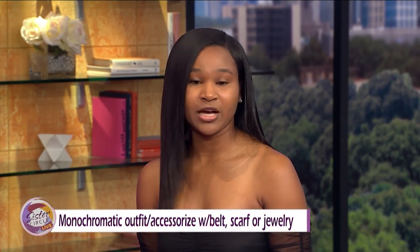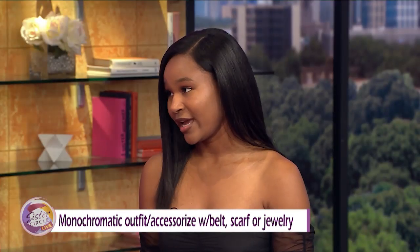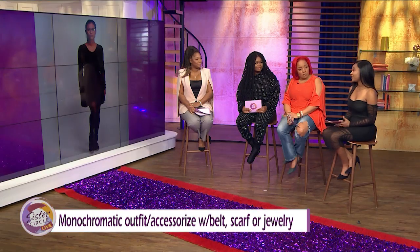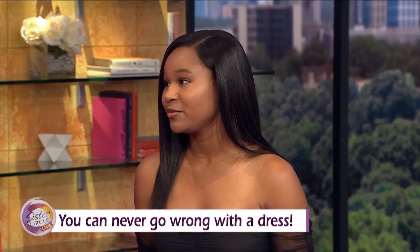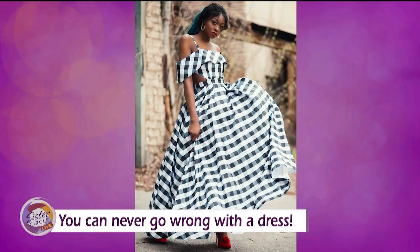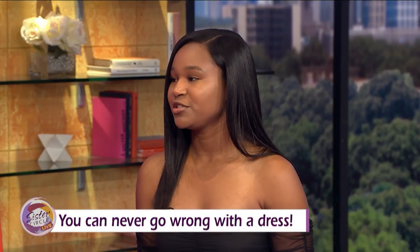Now let's get to Alexandra and the wardrobe. If you're in a hurry, you can throw on a monochromatic outfit — all black — and do a pop of color. Add jewelry, a scarf, a belt, and some nice shoes and you're ready to go. You also never go wrong with a dress — you can dress it up or down with heels or sneakers. The t-shirt dress, A-line dress, slip dress, maxi dress, and wrap dress all give you so much variety.